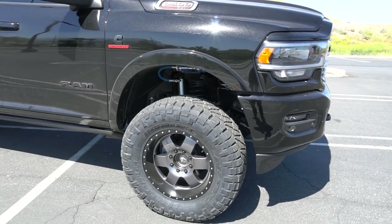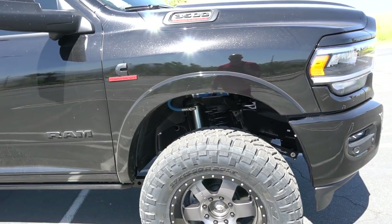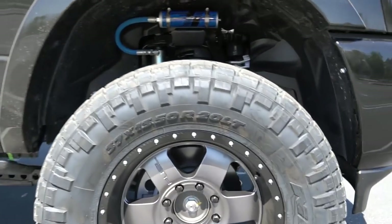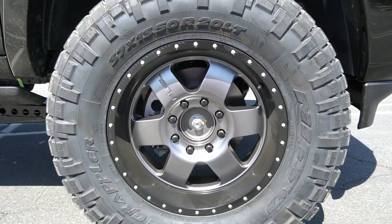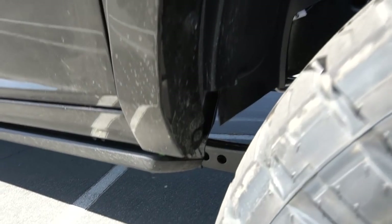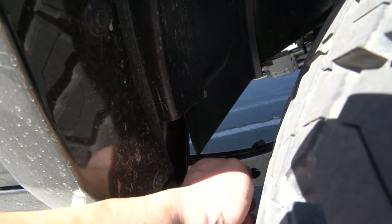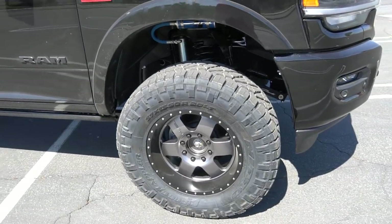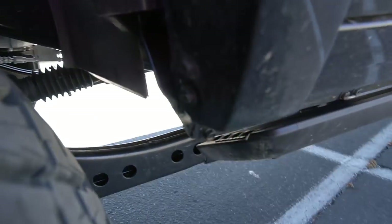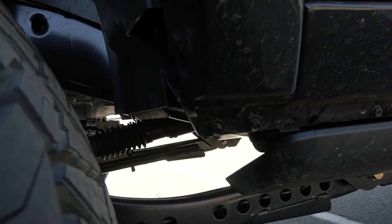Now let's talk wheels and tires. Fuel went ahead and hooked this customer up with a new set of their Podiums — 20 by 9, five inch backspace, zero plus one offset, pretty standard stuff. Everything worked out great. Wheels look great, tires fit. That's a Nitto Ridge Grappler 37x13.5 R20. For trimming, there was a little piece of plastic cap right here — no big deal, trim that up, trim the pinch weld a little bit, and trim the inner fender liner. Everything fits and clears great. Wheel and tire fitment is going to be the same as the previous year trucks, very minimal trimming.